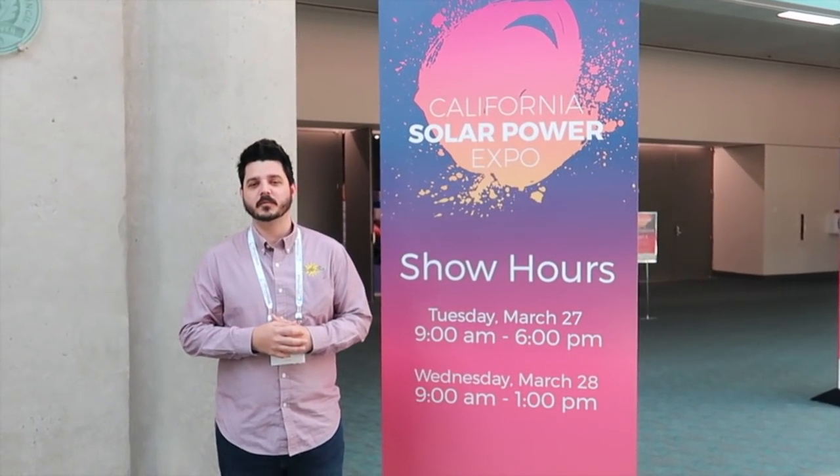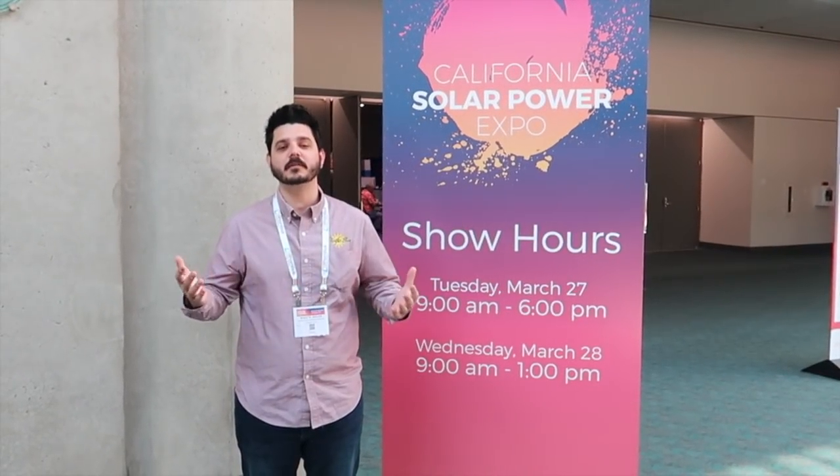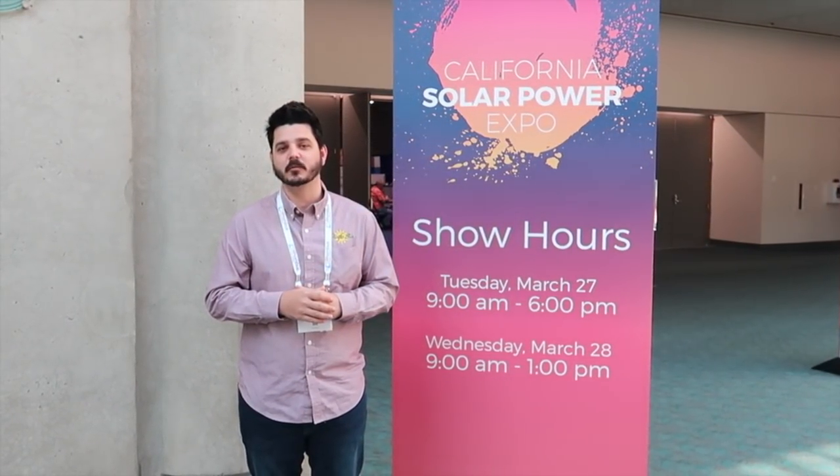Hey everyone, Dale here with Pacific Sun. Today we're out at the Solar Expo in San Diego, and we're going to be talking to a lot of the vendors that are out here about battery storage. This whole event is about Solar Plus Storage, and we're excited to show you a lot of great products that are coming to the market and that we will be offering in the coming weeks.